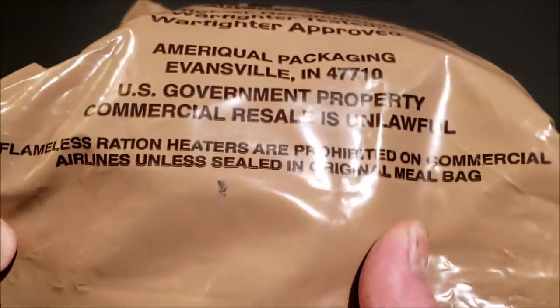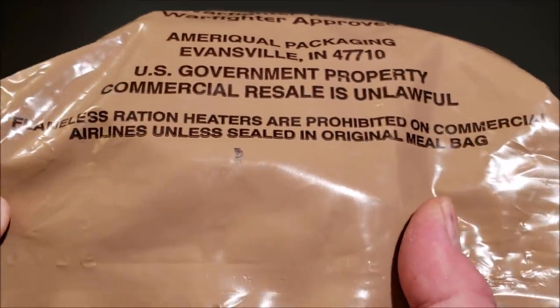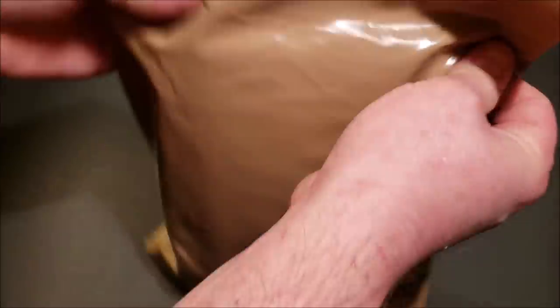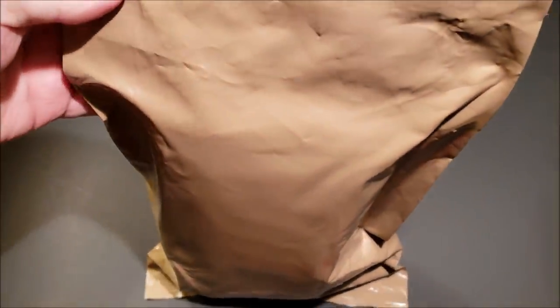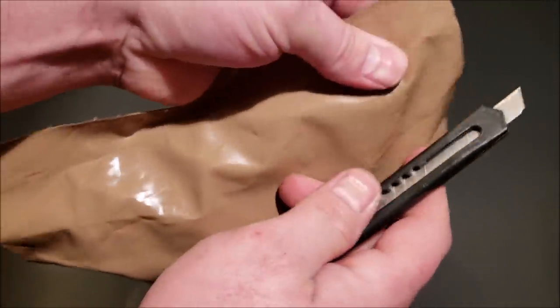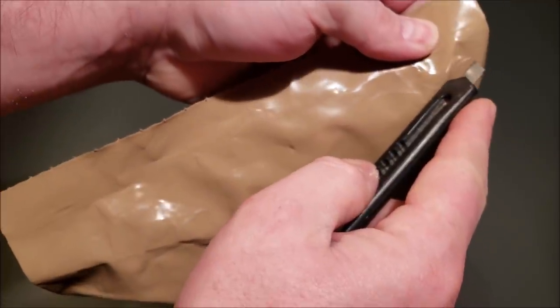You can see right there: official US government property, commercial resale is unlawful. Let's go ahead and get this thing opened up. I'm gonna cut it from the back because I usually don't keep MRE bags, but this one is a little bit different and I'll probably keep this one.